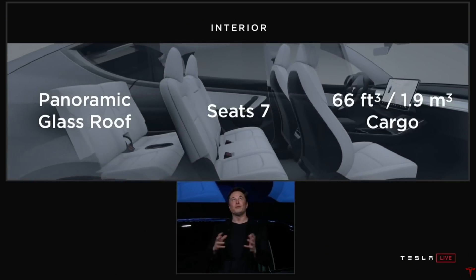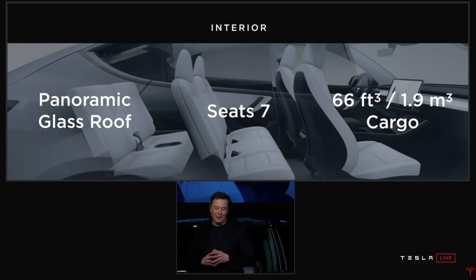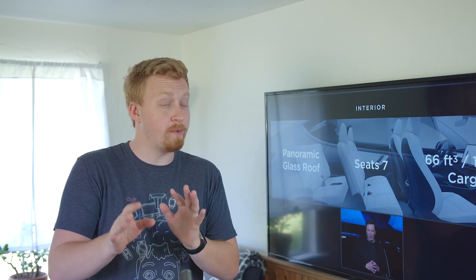When first unveiling the Model Y, probably one of the flagship highlights that people were so excited to see was the seven-seater option. But now that the Model Y has launched and deliveries have begun, people seem to be obsessed with all types of things about the car, rightfully so.